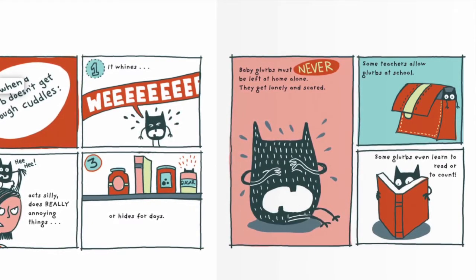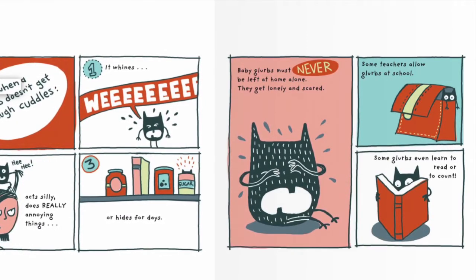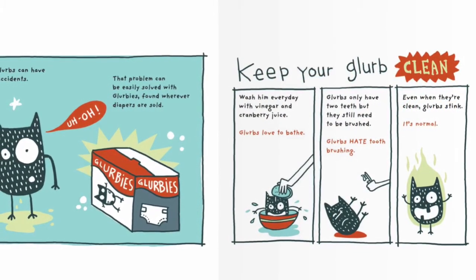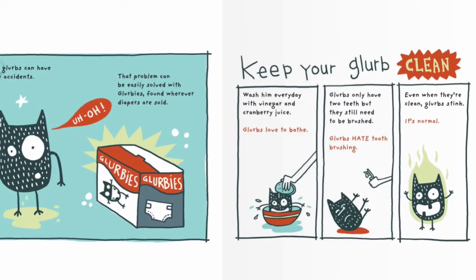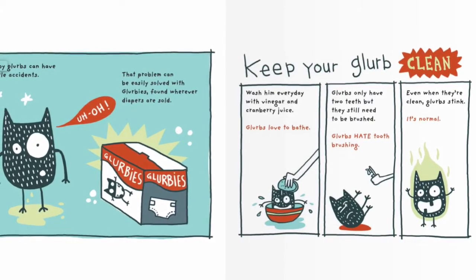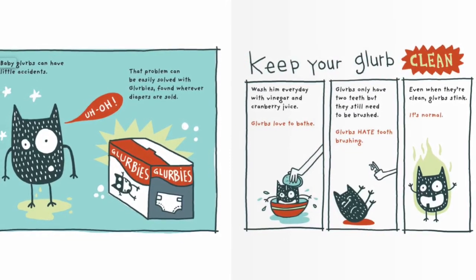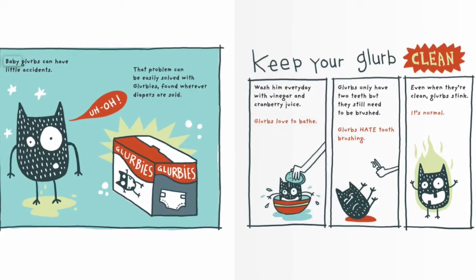Some teachers allow Glurbs at school. Some Glurbs even learn to read or to count. Baby Glurbs can have little accidents — that problem can be easily solved with Glurbies, found wherever diapers are sold. Keep your Glurb clean: wash them every day with vinegar and cranberry juice. Glurbs love to bathe. Glurbs only have two teeth, but they still need to be brushed. Glurbs hate toothbrushing. Even when they're clean, Glurbs stink.